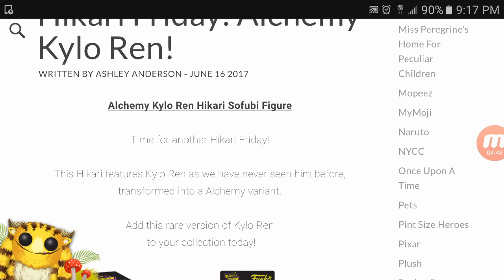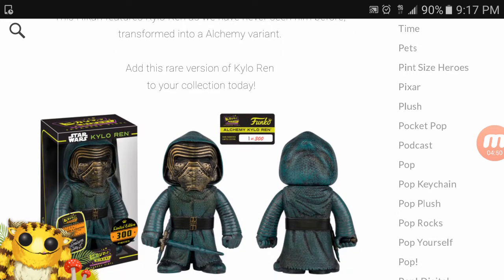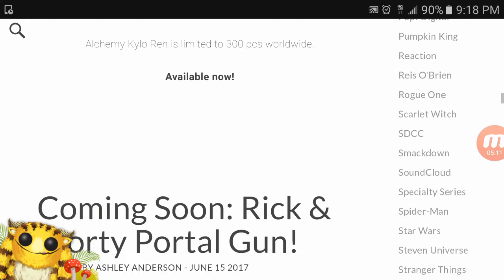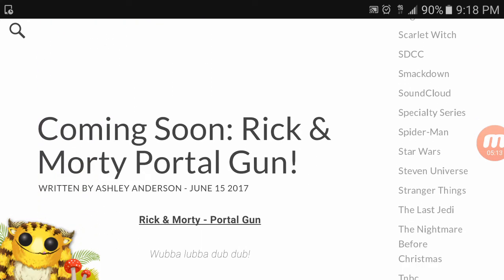It is Hikari Friday — of course it's Friday. We got a Kylo Ren. If you remember last week we had a Kylo Ren exclusive; this one is limited to 300 pieces and it's even cooler than last week's. His cape and outfit are a metallic bluish-green or aqua color — really cool. It's available right now, so go look for it if you're into the Hikari line.